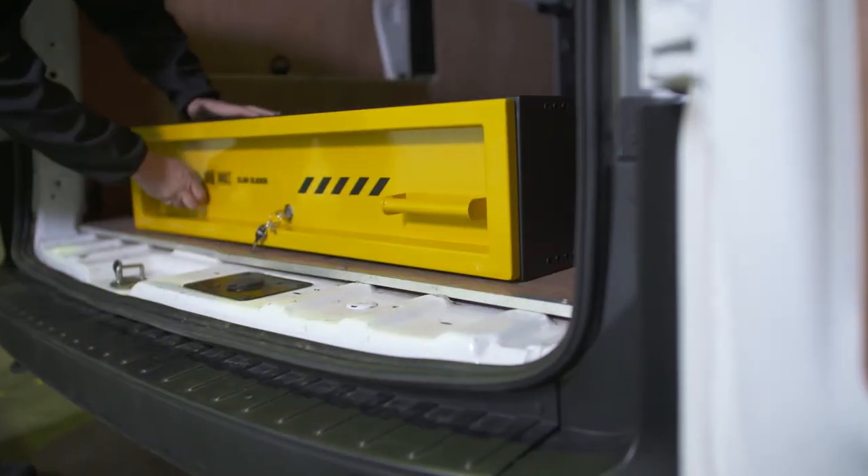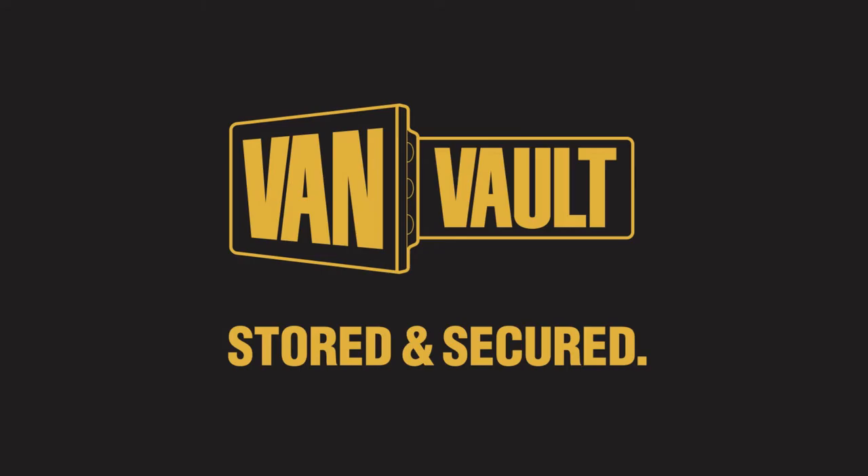Thieves will always want to get into your van but the VanVault Slim Slider means they leave empty handed. Load it, lock it and get on with the job at hand. VanVault — stored and secured.